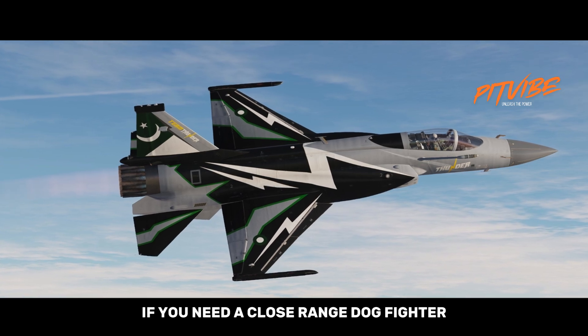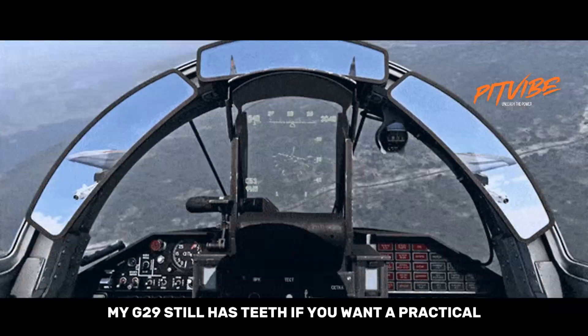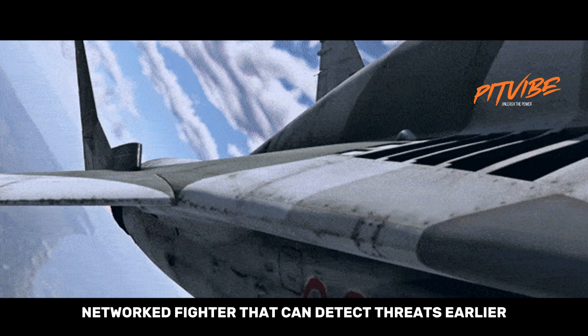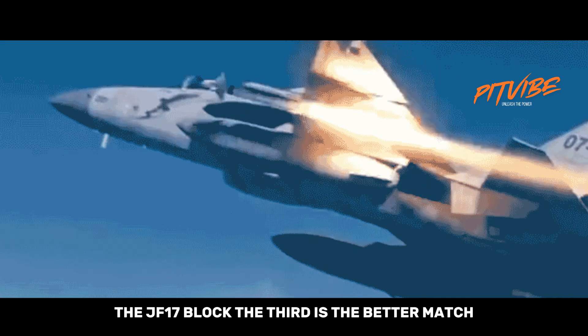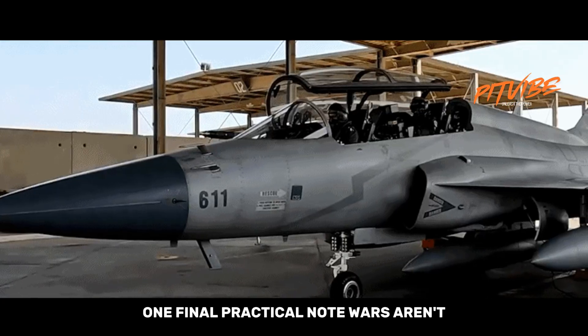So what's the takeaway? If you need a close-range dogfighter and you love old-school agility, the MiG-29 still has teeth. If you want a practical, modern, networked fighter that can detect threats earlier, use smarter weapons, and keep flying more often, the JF-17 Block III is the better match.